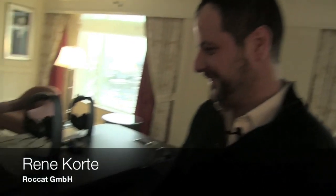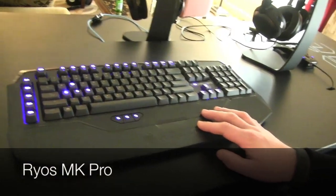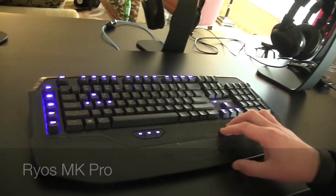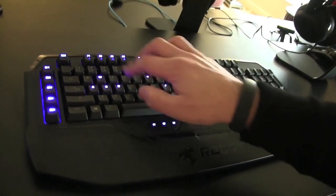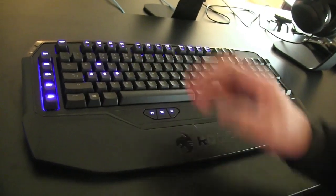Hi, this is Rene from Roccat and I'm going to show you our newest product. Last year I was introducing the Ryos, our first mechanical keyboard. This was the first mechanical keyboard which we introduced as a per-key lighting keyboard, where you can address every single key with its color, with some nice effects.